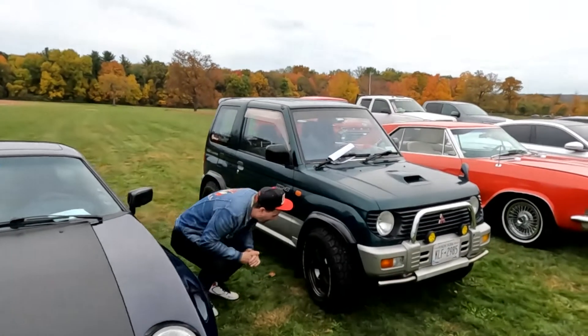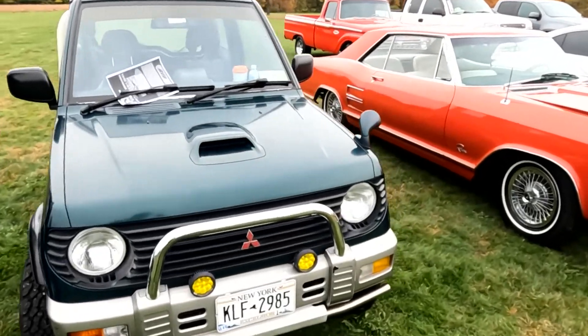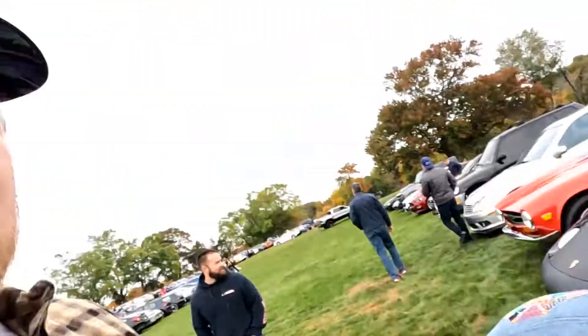We have a Pajero Mini here — VR2, so it is a turbo. It's got this cool bull bar that I've never seen on the bottom. You guys know I've had quite a few Pajero Minis and I love them.